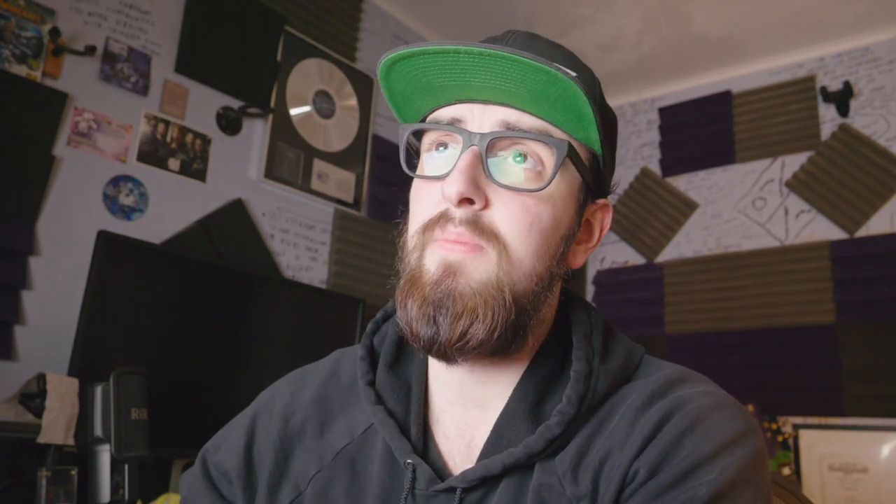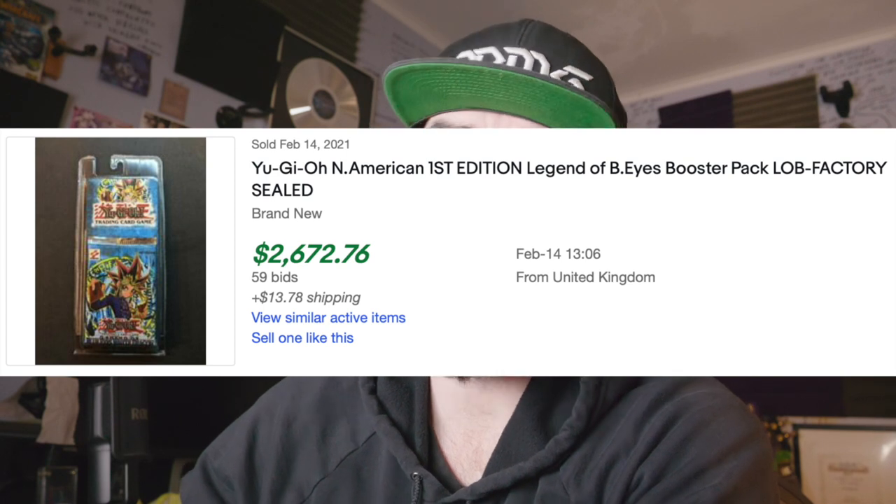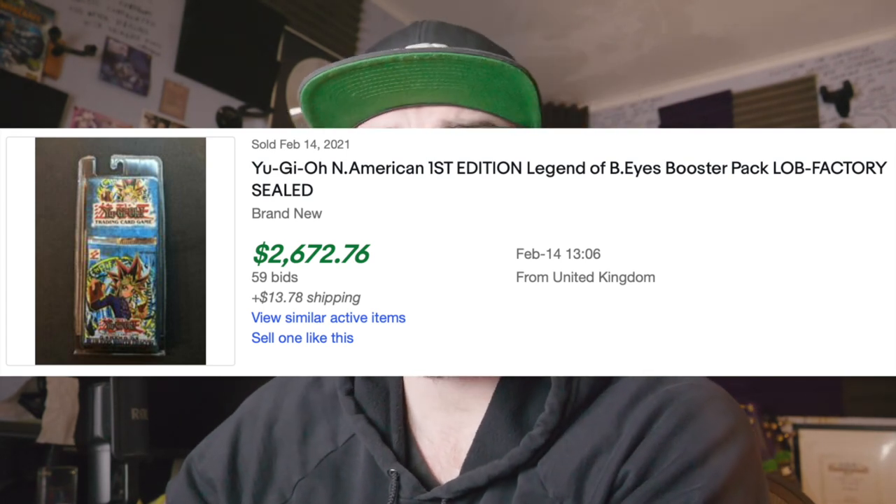Next up, we also had a pretty big auction here — a LOB blister first edition pack for $2,672. Do note that this is different from just your average sealed normal pack, because those sealed normal packs are way more easy to weigh or search or map. Whereas in a blister you're having a tougher time, so people will pay the premium on the blisters because they feel a bit more safe about the contents inside not being tampered with.